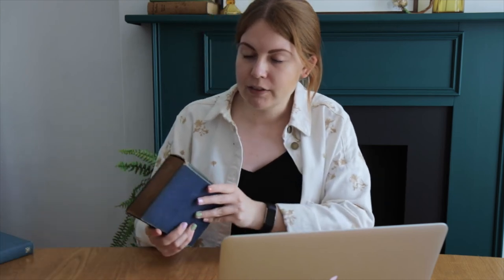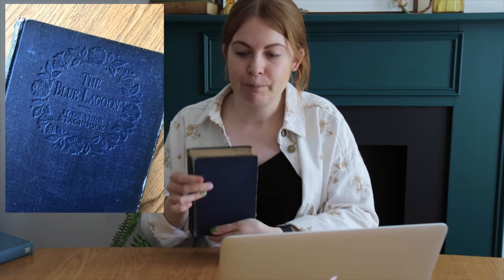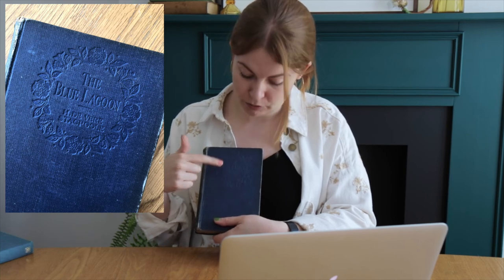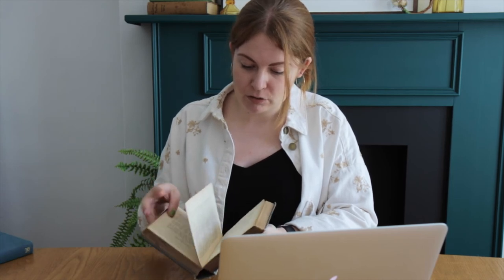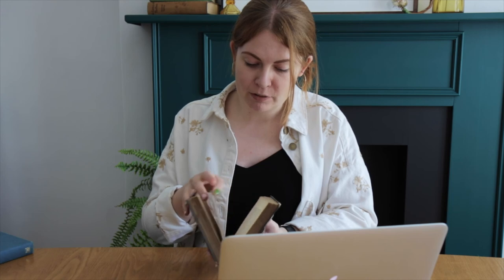I also have another one here — this is called The Blue Lagoon. It's quite nice from the side but it's a lot bluer on the front. It also has this embossed ring of flowers with the Blue Lagoon title. They're just so much nicer than new books. The pages are old and speckled with brown dots, some of them are falling out, so it's got some real age to it. Usually I buy books that are maybe £1 to £5, though if I really like one I'll spend a little more if it's going somewhere specific.